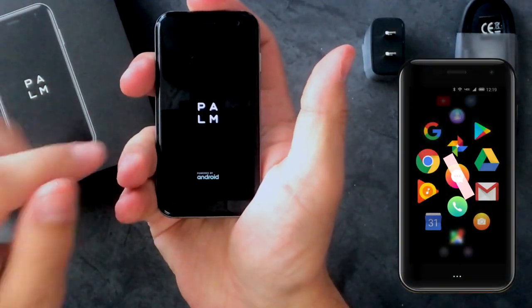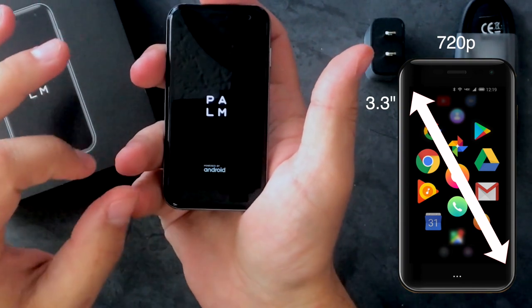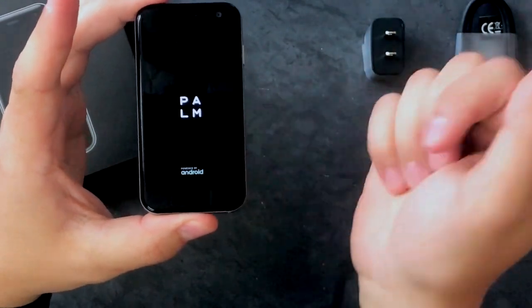The display itself is 3.3 inches and is a 720 HD display with 445 ppi pixel density, so it's actually not a terrible screen. This phone actually runs an Android operating system.